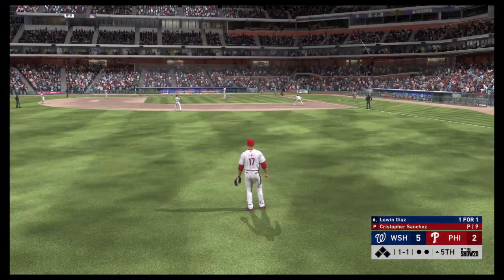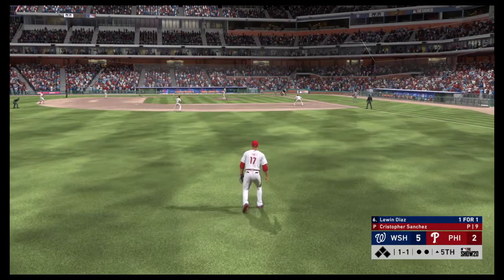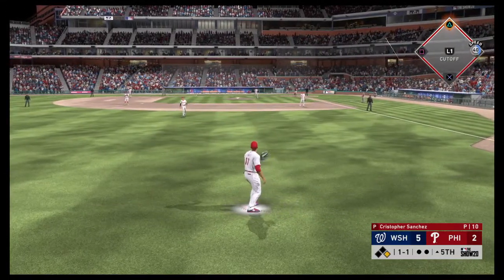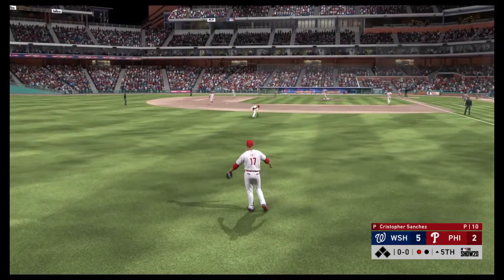All ready to go in the top of the fifth, and next to bat will be the first baseman, Lewin Diaz. Skied in the air to straightaway left — James is right there as he puts it away. No problem for the first out.